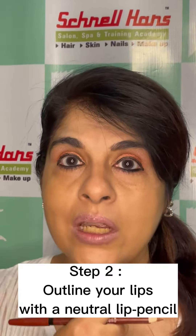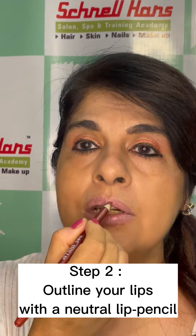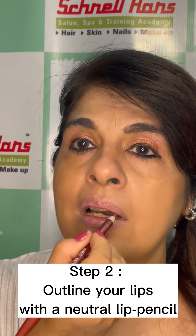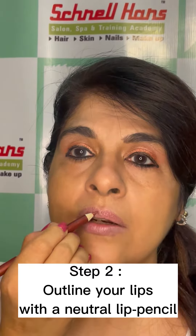After putting a little foundation on the lips, use any lip pencil. If you take a neutral shade, then it will work with all your lipsticks. Use a lip pencil to outline your lips.